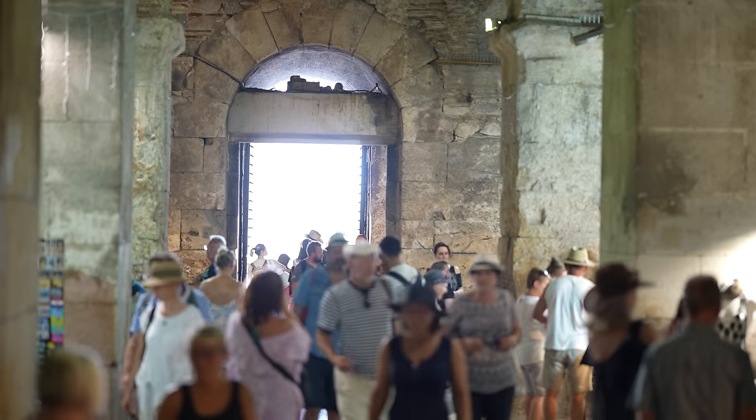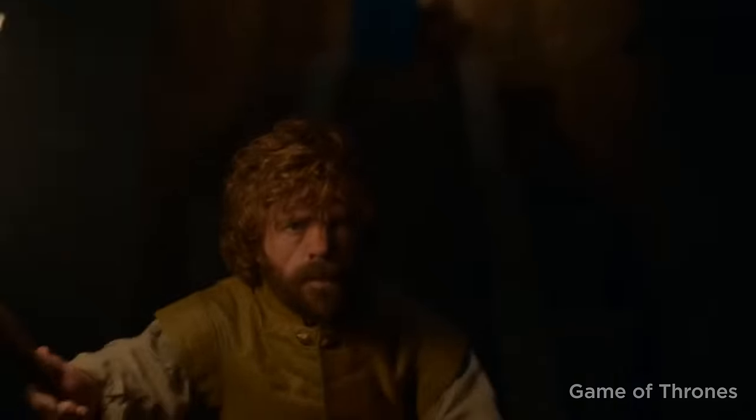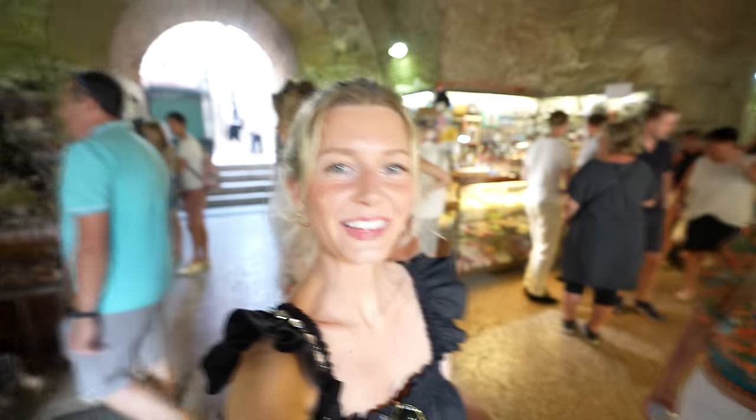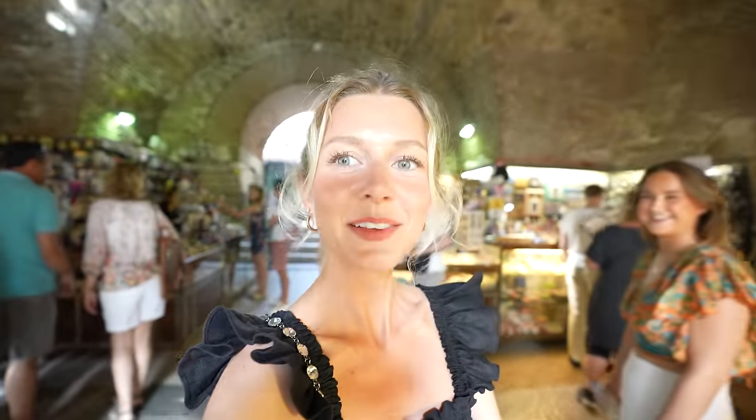Moving on to our next spot now. We're walking through Diocletian's basement — this is where that famous scene where Khaleesi's dragons were held. Look at these outfits — Diocletian's outfits right here.